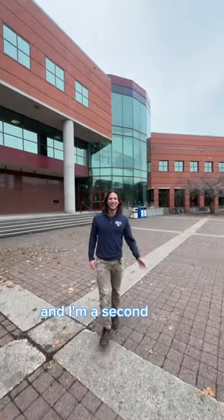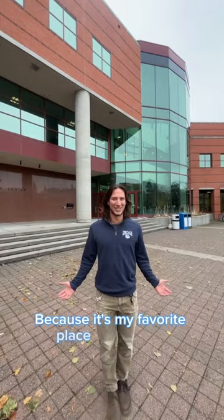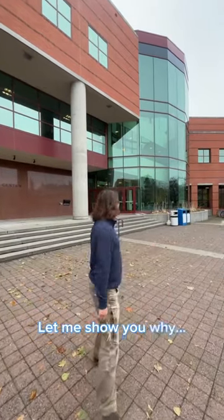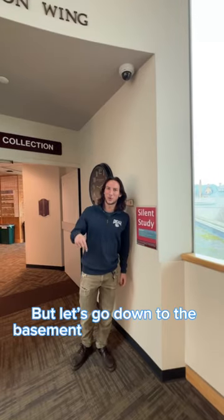My name is Shawn and I'm a second-year ambassador here on campus, and I'm here to show you Foley Library — my favorite place on campus. Let me show you why. Now we're in silent study on the third floor, but let's go down to the basement where we can talk.